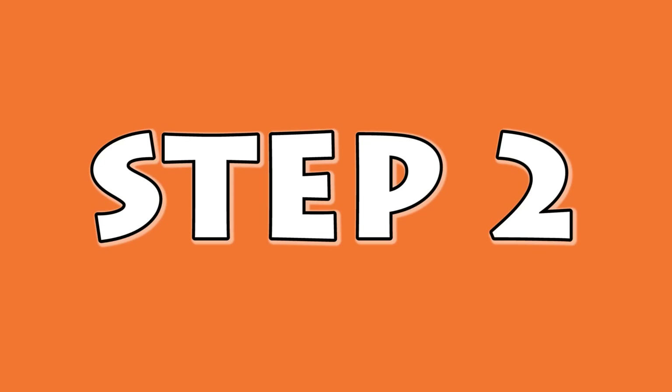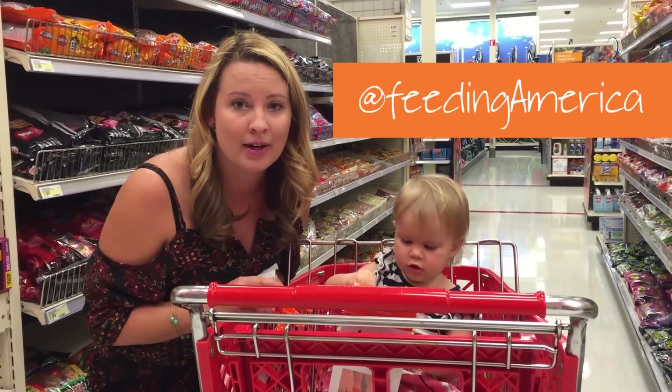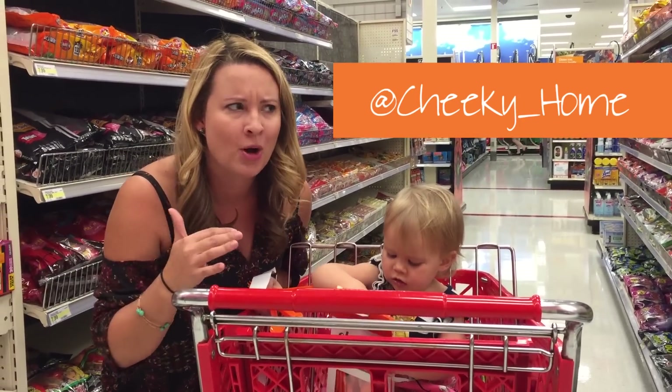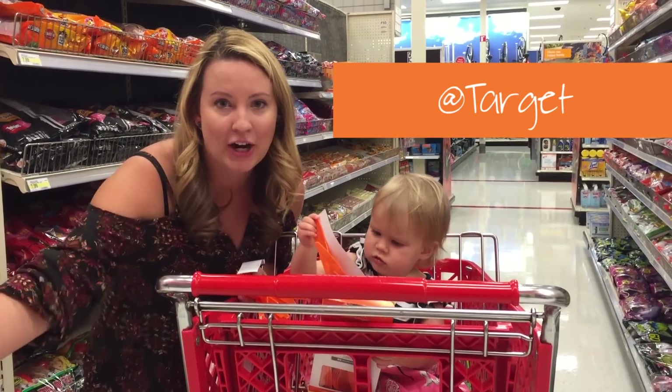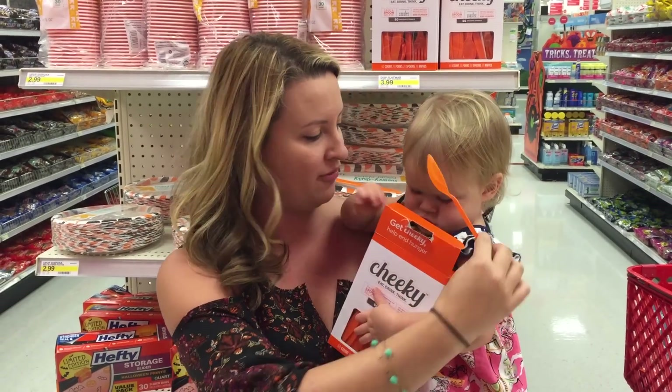All right, step two, we've got to tag this photo with hashtag spoon timber, or at feeding America, or at cheeky underscore home, or at Target — because we're at Target, that's where we found these spoons. All right, step three, tag your friend to challenge them to do the spoon selfie.